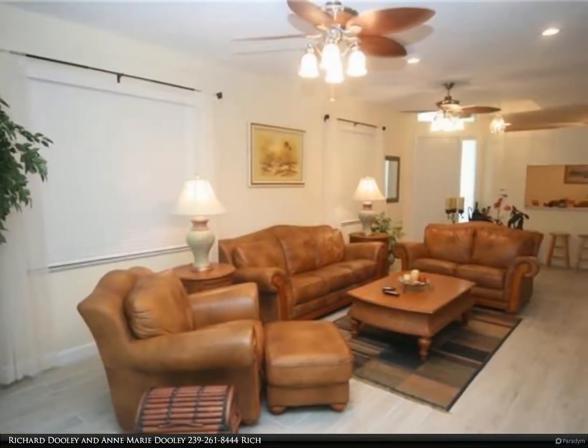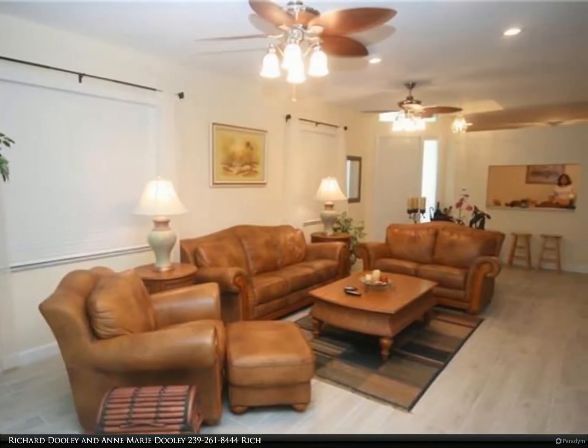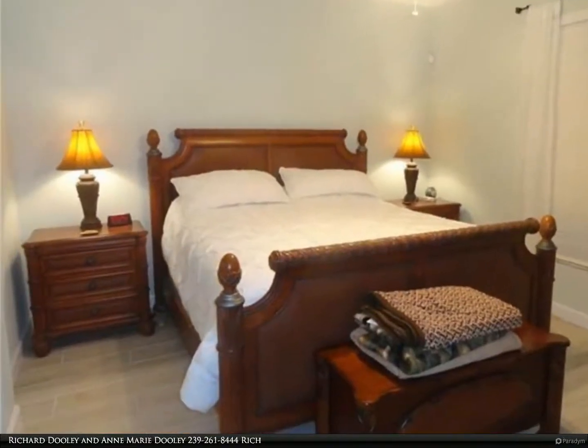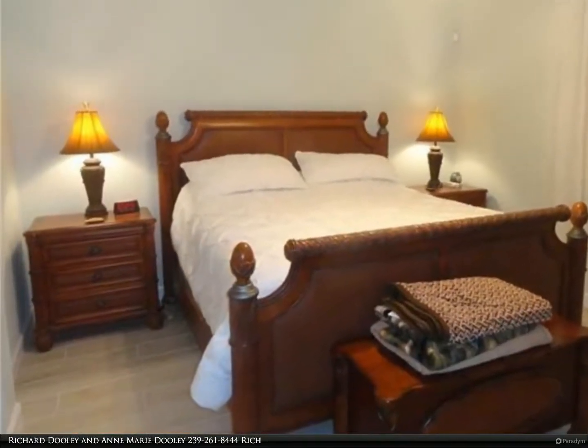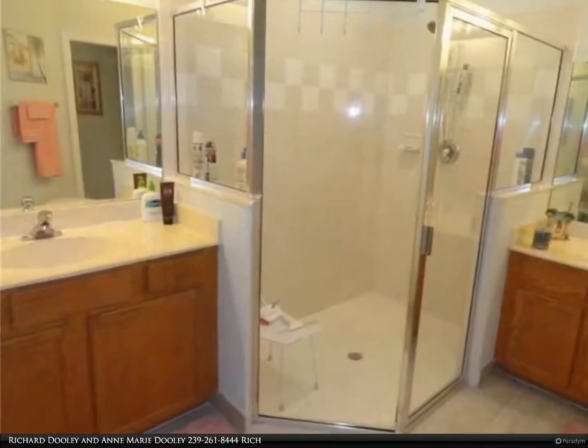2017: Water Heater. 2016–2020: Ceramic Tile Throughout, Kohler Toilets, New Mixing Valves in the Showers, New Baseboards and Trim, and Replaced Electric Panel for 200-Amp Service. Pride of ownership is seen throughout the villa.